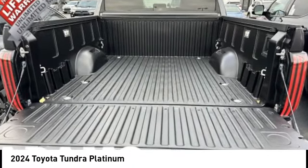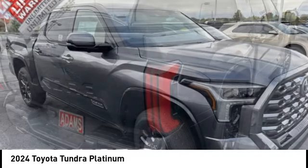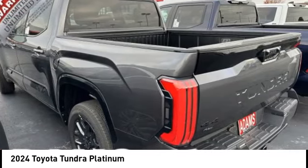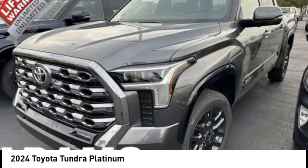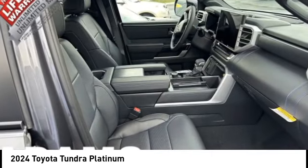Included as standard are vehicle stability control, traction control, electronic brake force distribution, anti-lock brakes, and tailgate assist. With a towing capacity of up to 10,000 plus pounds and a payload capacity of over 2,000 pounds, the Tundra is the